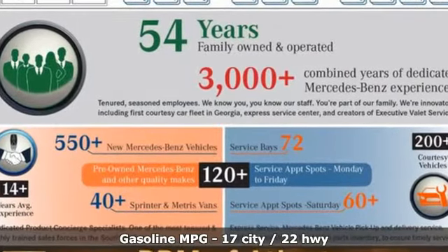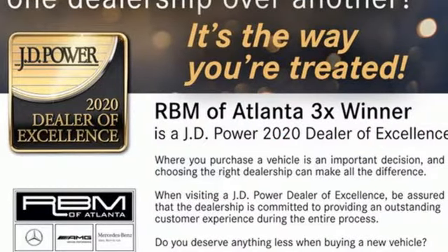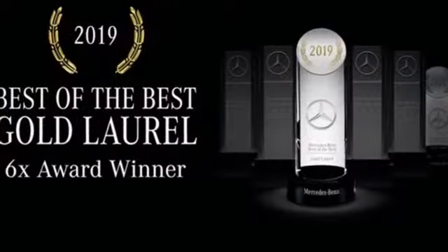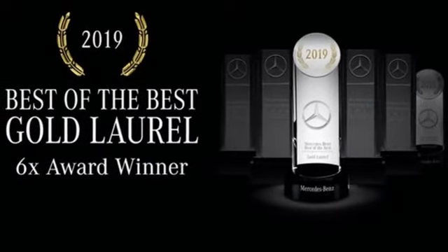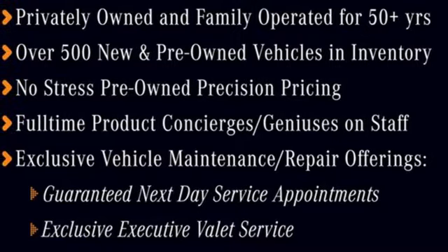A great vehicle is comprised of great features like these: Twin Turbo V6 engine, 4-wheel drive, streaming audio, memory exterior door mirror settings, dual zone climate control, and automated parking sensors.